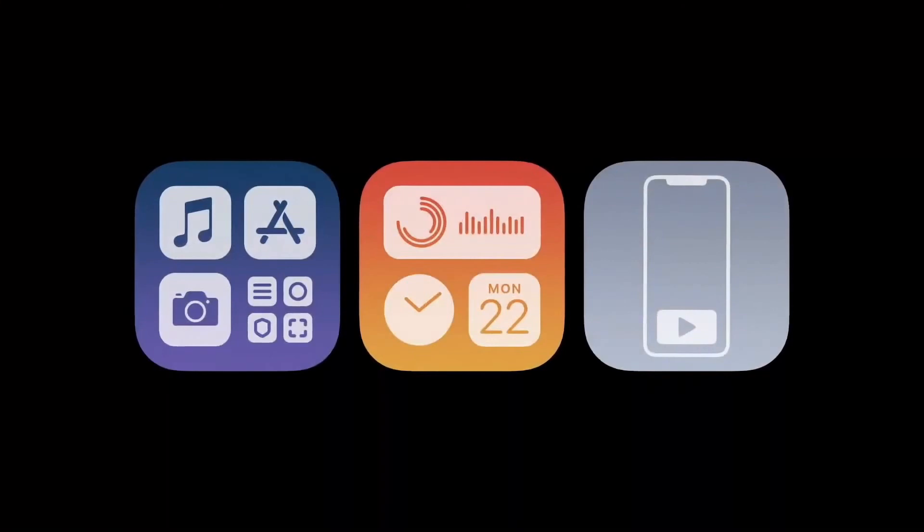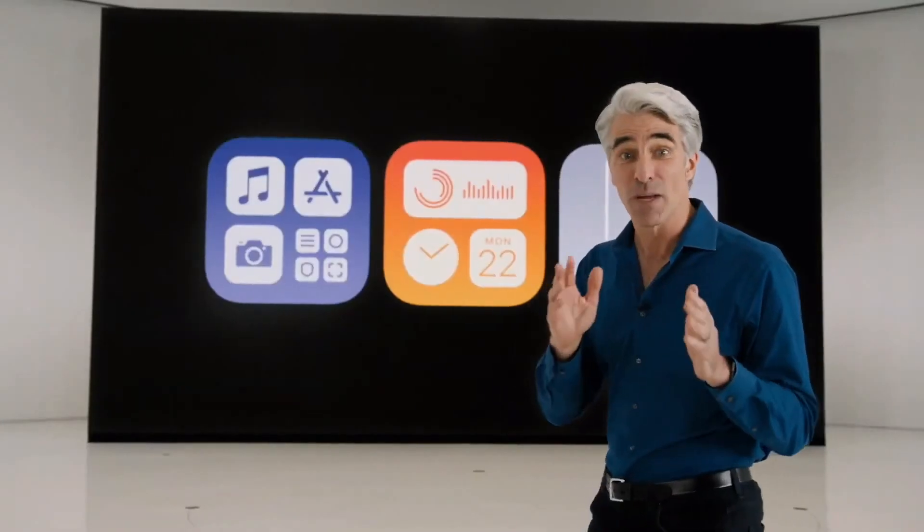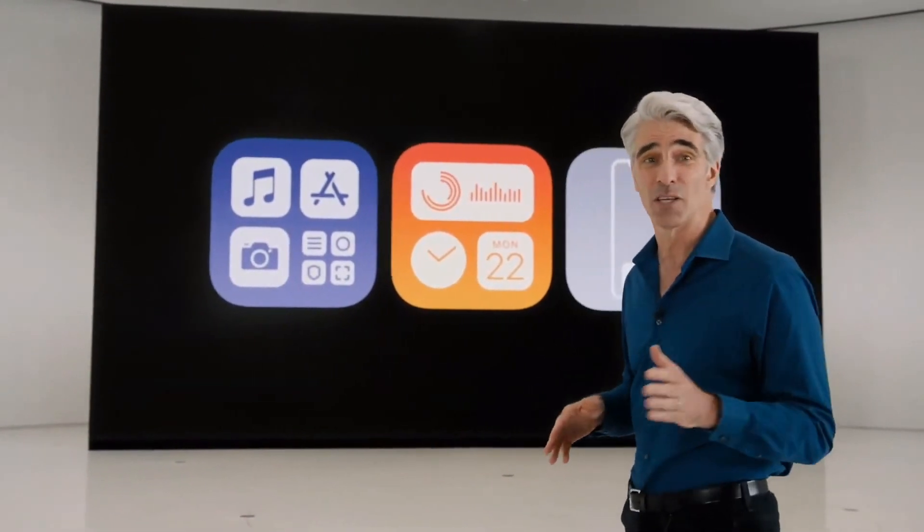Well, that brings us to this year. We're doing more on our iPhones today than ever before, so we've rethought some of the core elements of iOS to reflect this.